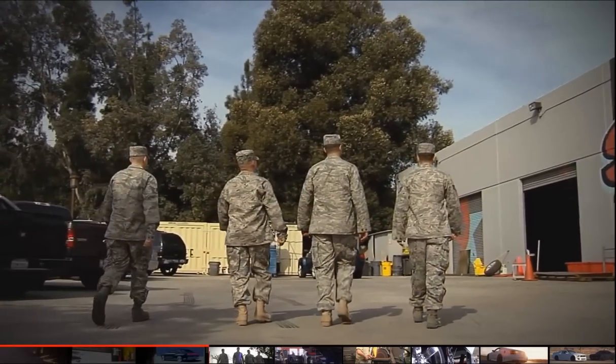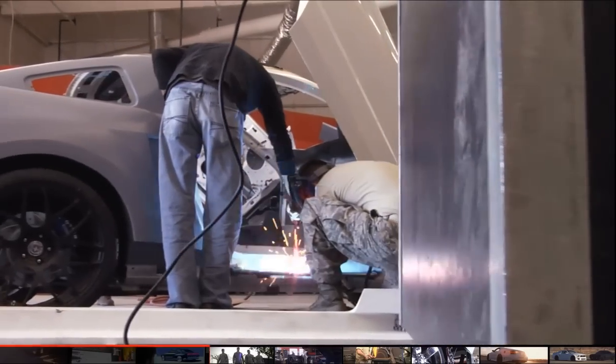We have a team of airmen here helping at Galpin Auto Sports. They were hand-selected from their peers and their superiors, and now they can bring their expertise and put it into these cars.